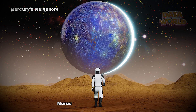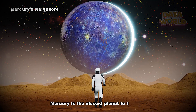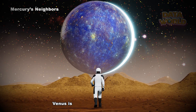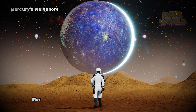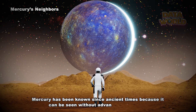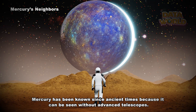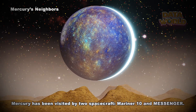Mercury's neighbors: Mercury does not have any moons. Mercury is the closest planet to the Sun, and Venus is Mercury's neighboring planet. Quick history: Mercury has been known since ancient times because it can be seen without advanced telescopes. Mercury has been visited by two spacecraft: Mariner 10 and Messenger.